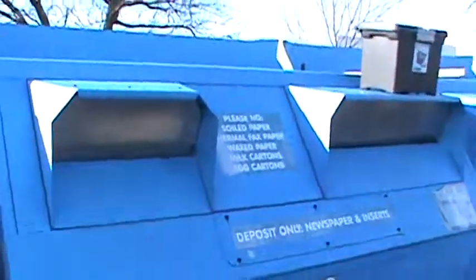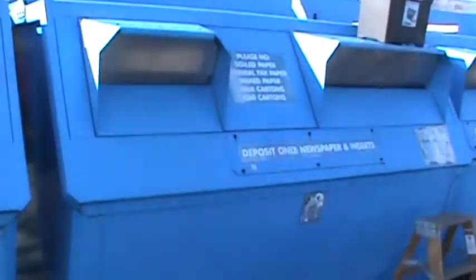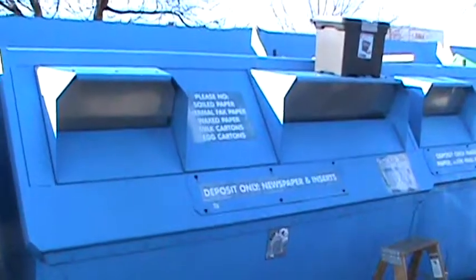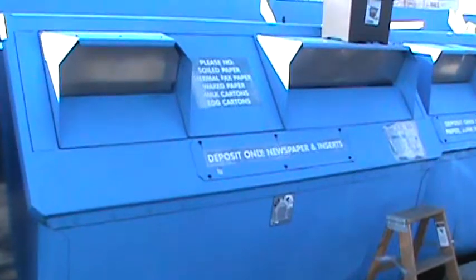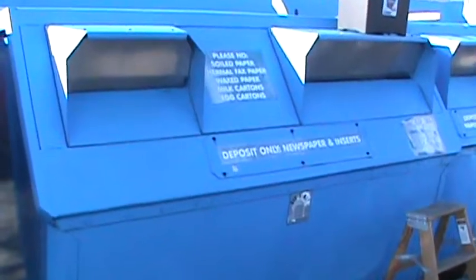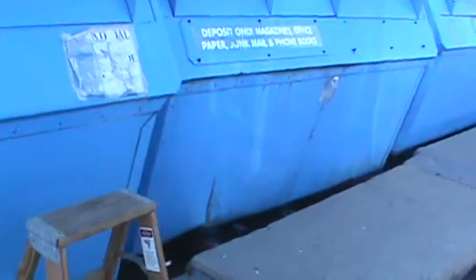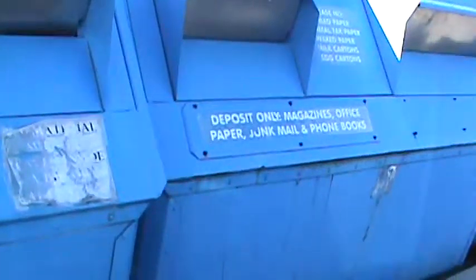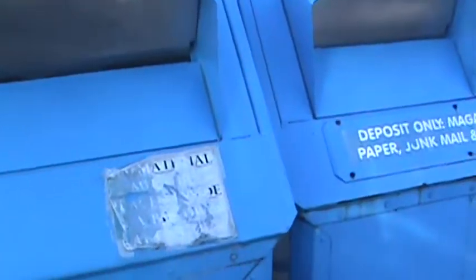Hey guys, it's Rhonda. Somebody said they wanted to see a video of me bin diving, so I'm going to show you. This is the only bin I do — it's a newspaper and insert only bin. I have permission from the county authority to actually get in here, and they said if I could find a way to get in safely and out safely, I could have as many inserts as I want.